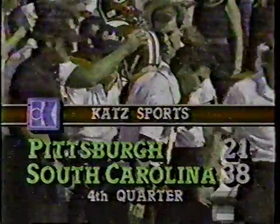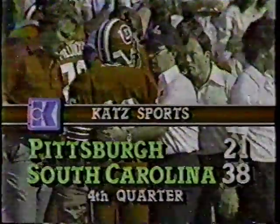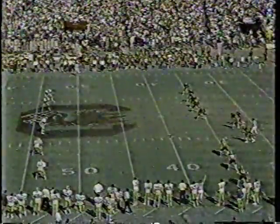It is now, with a timeout, 38-21 South Carolina. A crowd of 73,000 enjoying the home team lead. The squibble kick caught on the 15 — Stone brings it up to the 35-yard line. Shed Dix, a reserve linebacker, made the stop for South Carolina.